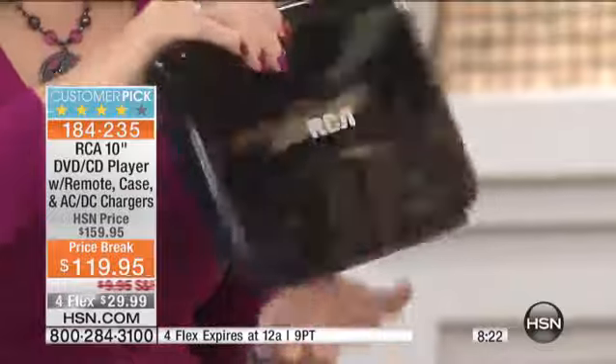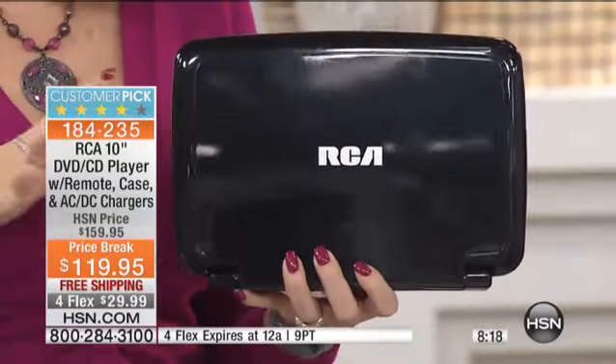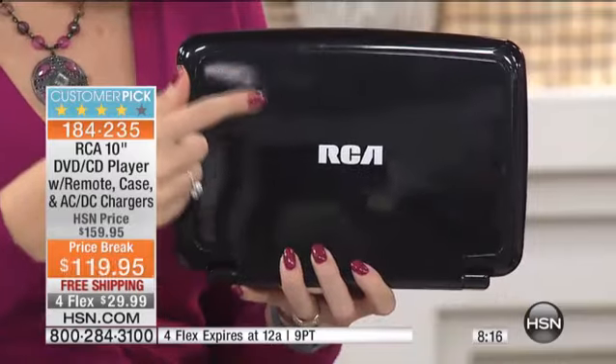You could throw this in your handbag, throw it in the kid's backpack, throw it in your briefcase — take it with you everywhere and have great entertainment. And by the way, this is a huge name brand: RCA. When you go out to retail, you typically see the brand names at double this price, or you see an off-brand that doesn't come with anything and you don't trust it. Trust RCA, because the reviews on this one are out of this world.